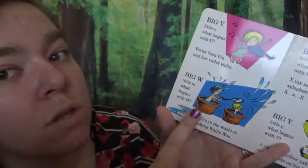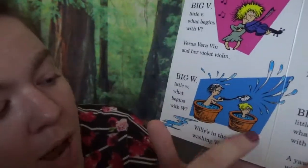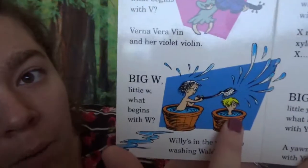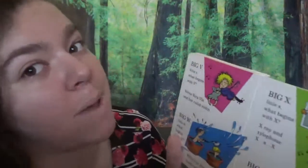Big W, little W. What begins with W? Willie's in the washtub, washin' Wal-da-woo. Look, they're taking a bath! Your mommy's gotta give you a bath. Do you like bath time? I love bath time — with lots of bubbles!